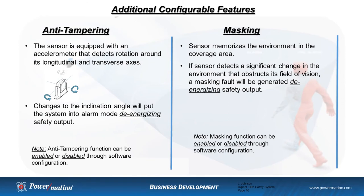InSpec has incorporated additional configurable features: anti-tampering, masking, and muting. The sensors have an accelerometer that detects rotation around its longitudinal and transverse axes — changes in inclination angle will put the system into alarm mode, de-energizing the safe output. This feature can be enabled or disabled based on your specific safety application. When the configuration file is downloaded to the controller, the sensors memorize the reflected signals back to each sensor. If one of the sensors detects a significant change in the environment that obstructs its field of vision, a masking fault will be generated, de-energizing the safe output. The masking fault can also be enabled or disabled through the software configuration.